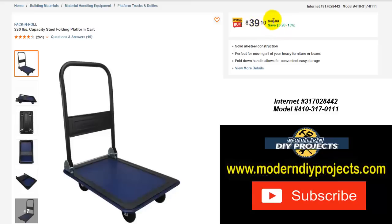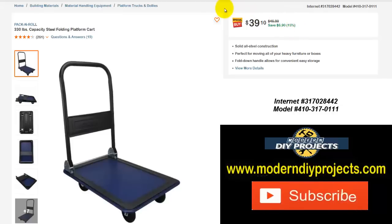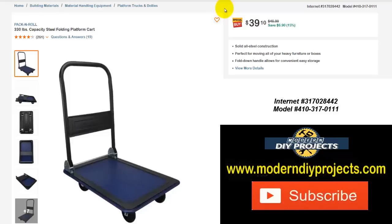The one at Harbor Freight is a little bit on the flimsy side — I have one of those and it is very easy to mess up if you're not careful putting products on it. I actually recommend if you get the one from Harbor Freight, put a piece of plywood on the bed so you don't damage it. This one — I don't know if it's any better — but it is a little cheaper right now, so check this one out.